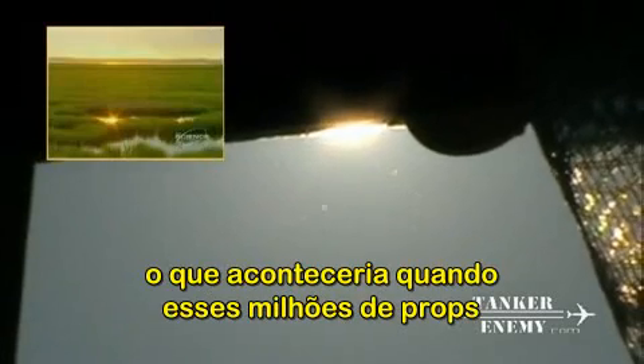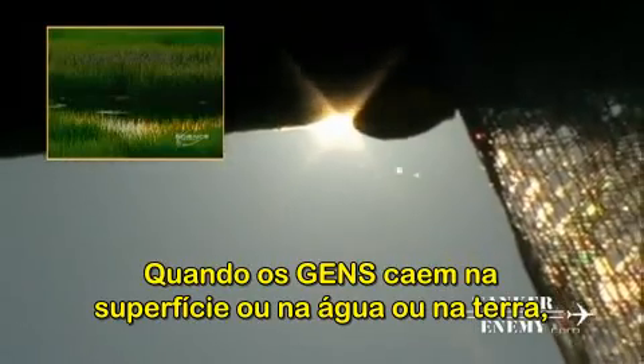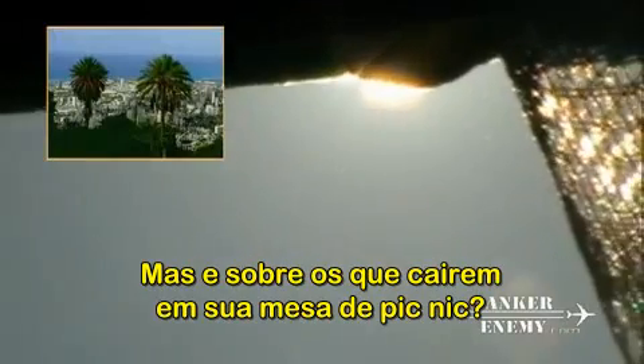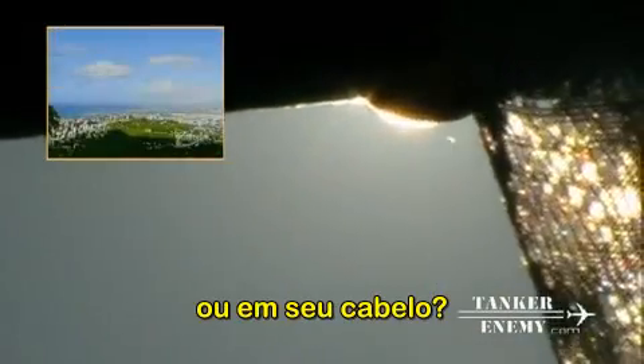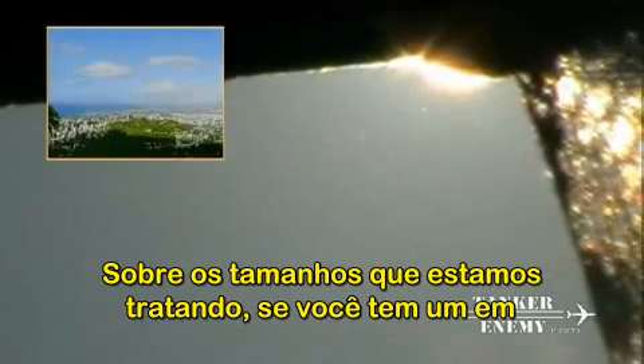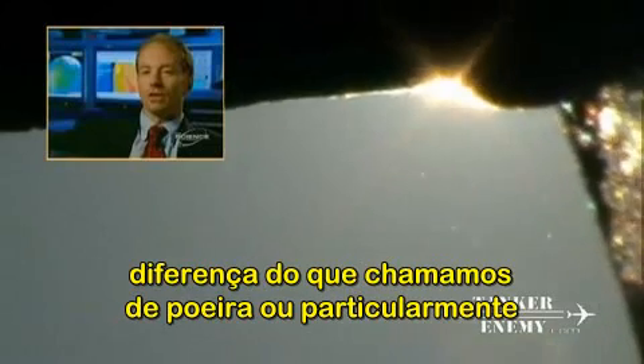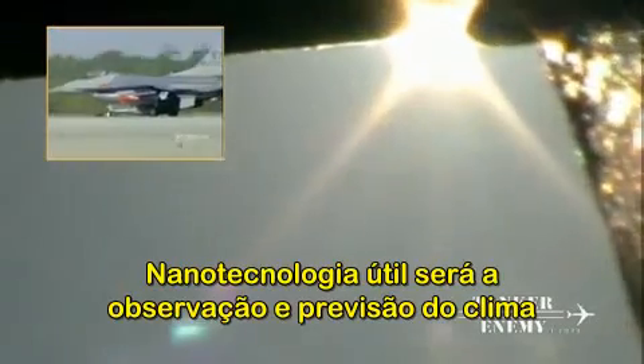But if GEMS are heavier than air, what will happen when these millions of probes finally fall to Earth? When the GEMS probes land on the surface — either in the water or on land — they would continue to provide surface observations. As for the ones that end up on your picnic table or in your hair: at the sizes we're talking about, if you inhaled one or got one in your eye, it would probably be no different than a speck of dust. You'd probably sneeze it out or cough it up.